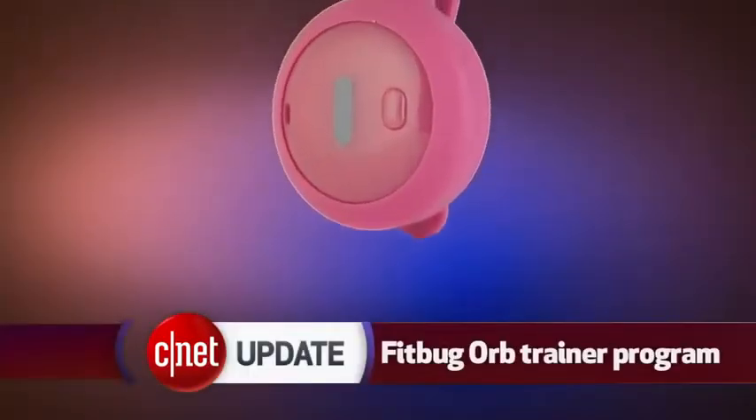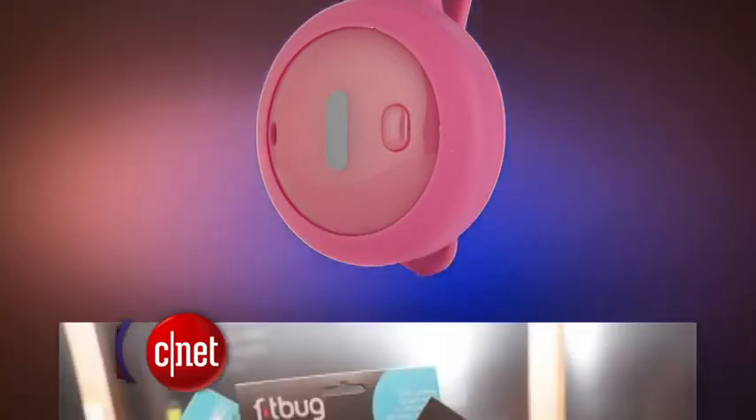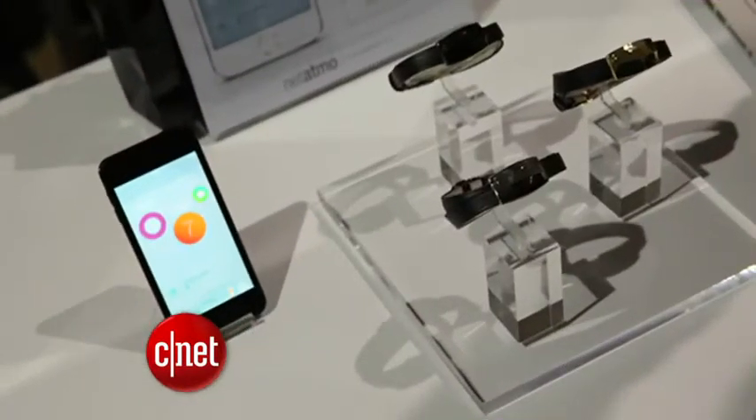Health is a big focus at the show. The company behind the FitBug Orb tracker will be selling 12-week fitness programs to keep you more motivated when using their sensors, sort of like a digital personal trainer, starting at $20. The Netatmo June looks like a piece of jewelry, but it's a UV monitor to track your sun exposure, and it costs $100.